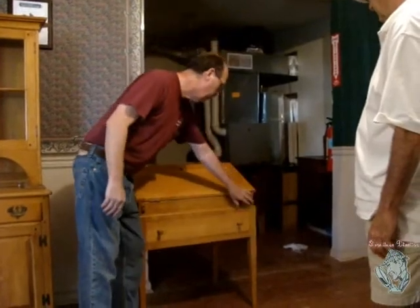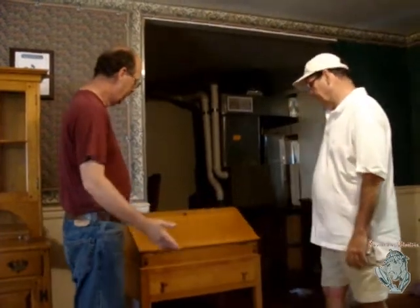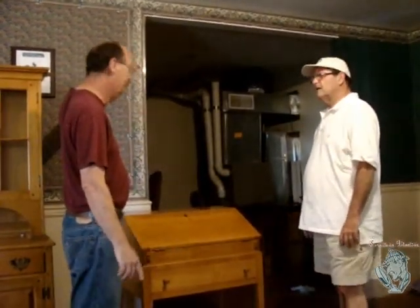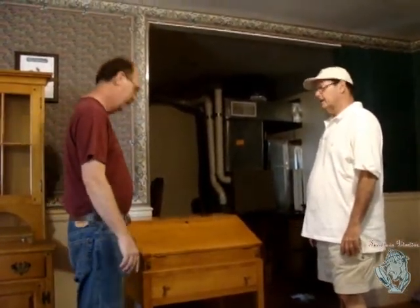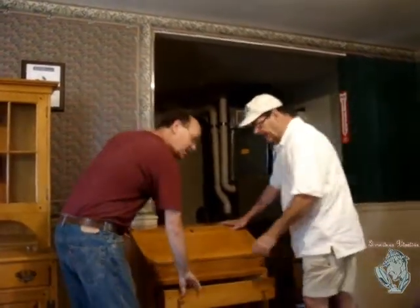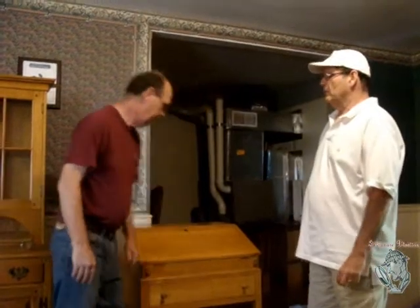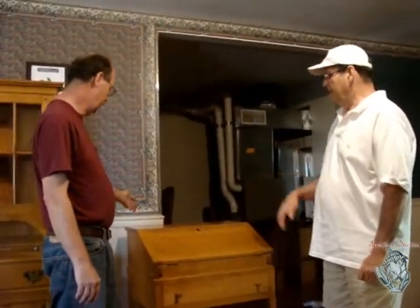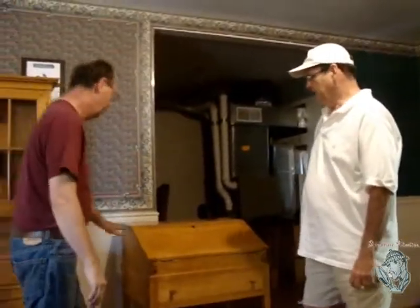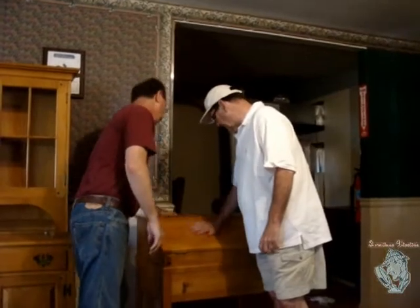I was talking to Mr. Goodall earlier today — he brought some other pieces in. He said this was a schoolmaster's desk, and sometimes they had a cabinet on top of it. It's Lancaster County maple — that's part of what Willett did. They're most famous for their cherry, but they did some maple work too. This is a nice piece. That's a really nice spray room finish.